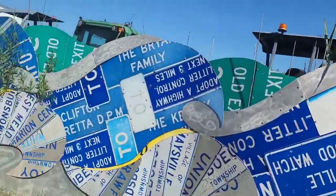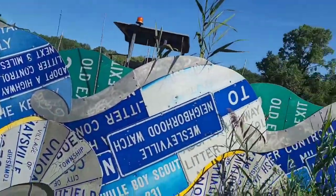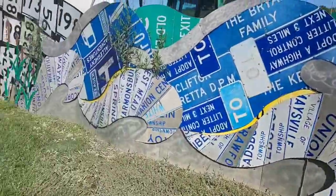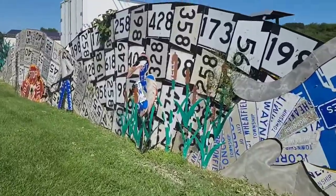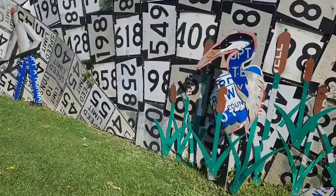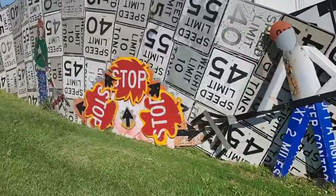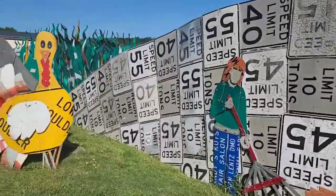Meadville, Pennsylvania — their municipal building, maintenance building, or PennDOT building, whatever it is, has a fence made up of old signs that they took down and made artwork out of. You can see all the signs: road signs, speed limit signs, stop signs. This is some cool stuff out here.